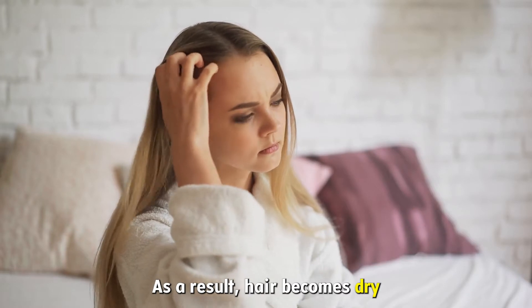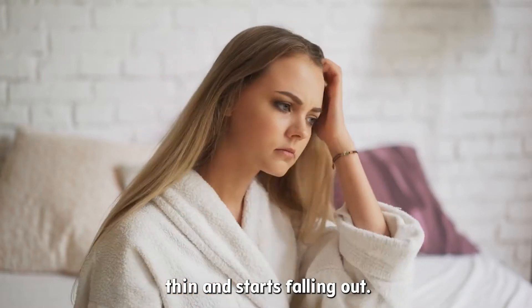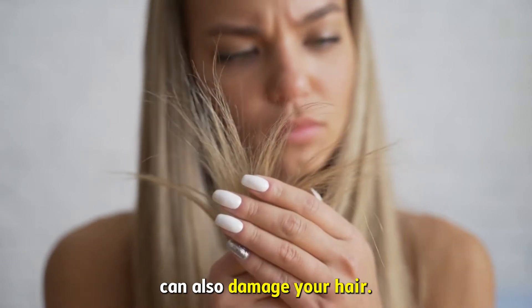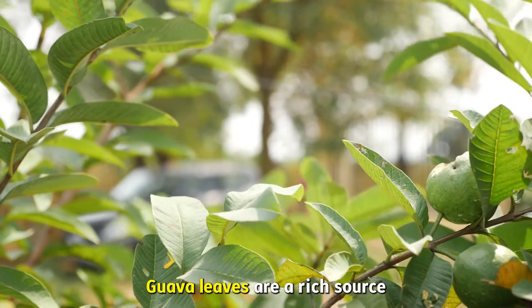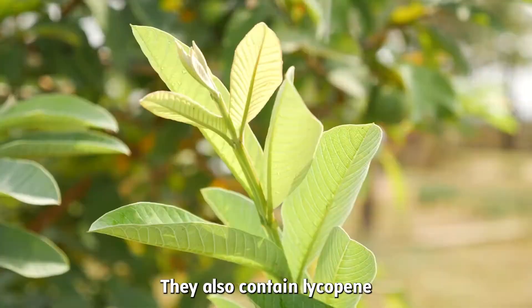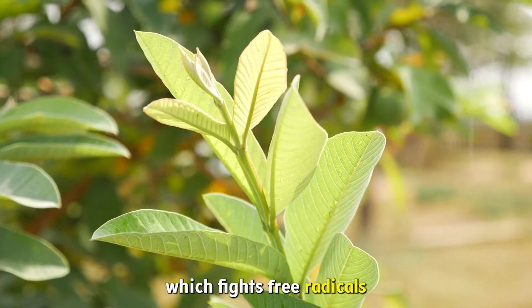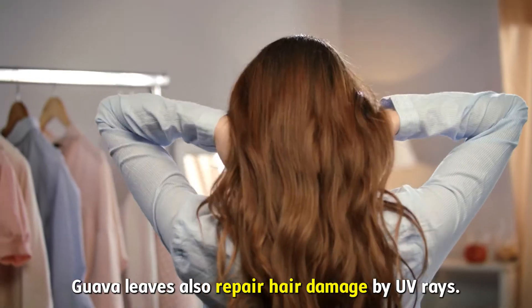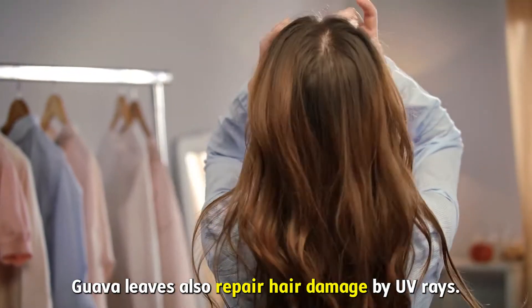As a result, hair becomes dry, thin, and starts falling out. Other environmental changes can also damage your hair. Guava leaves are a rich source of antioxidants. They also contain lycopene, which fights free radicals and protects your hair from sun damage. Guava leaves also repair hair damage caused by UV rays.